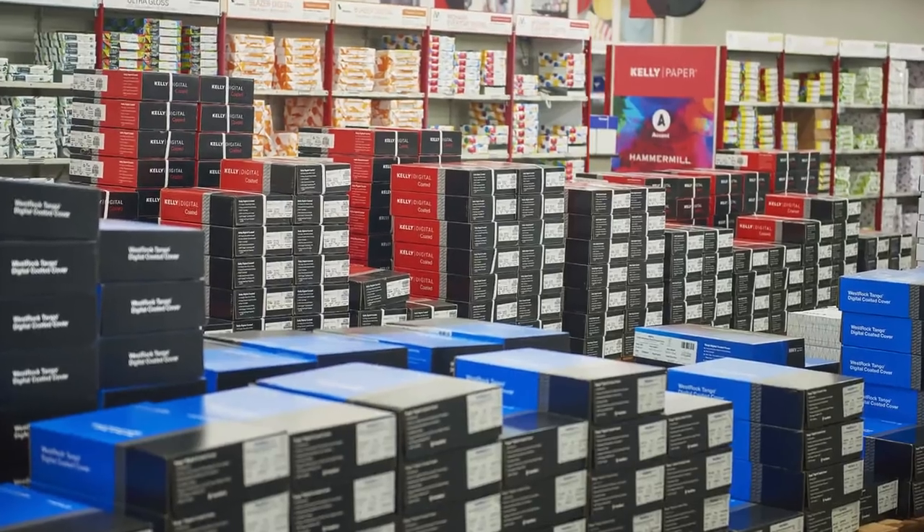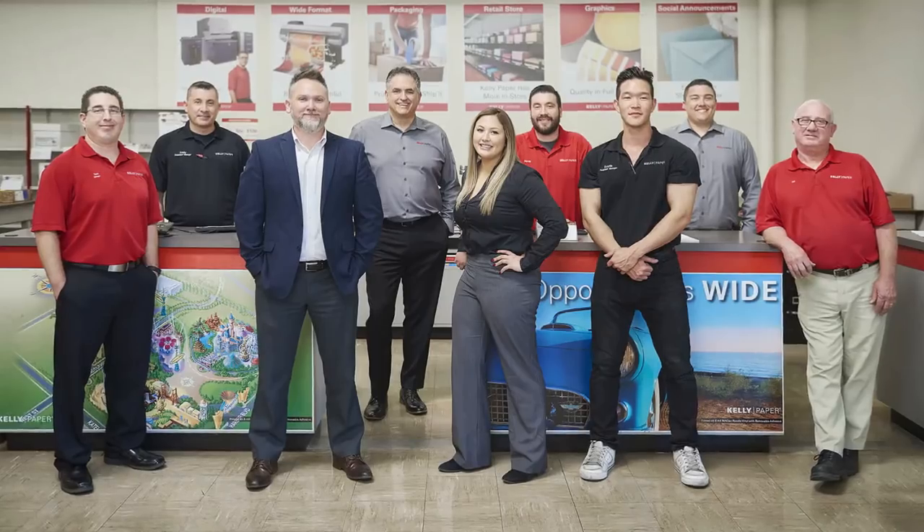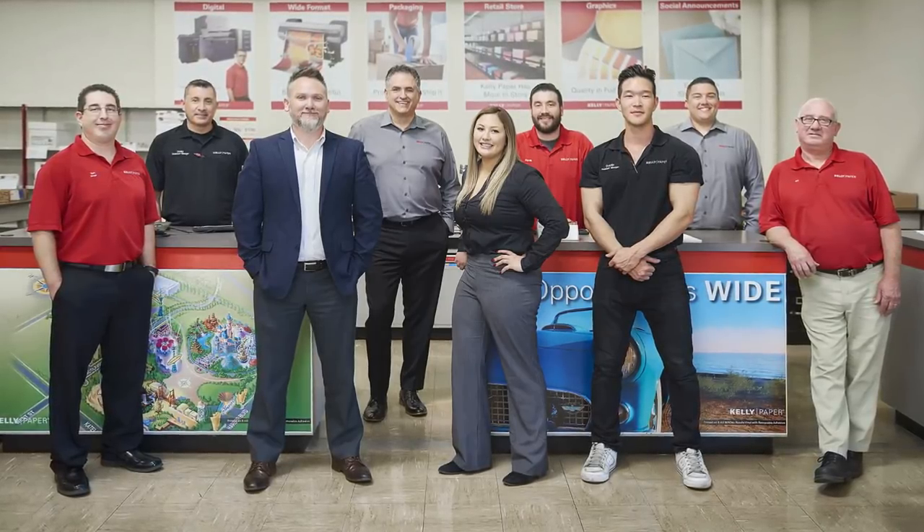But the best things about Kelly won't change at all — same deep inventory, same next day delivery with low minimum, and best of all, the same great customer service and store teams working in the industry today!